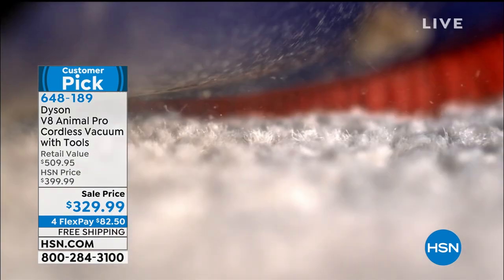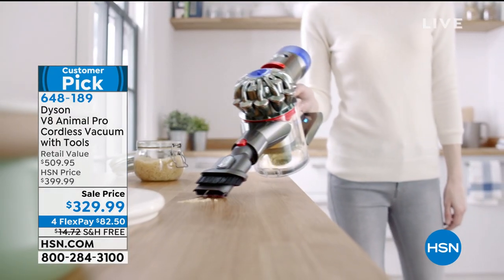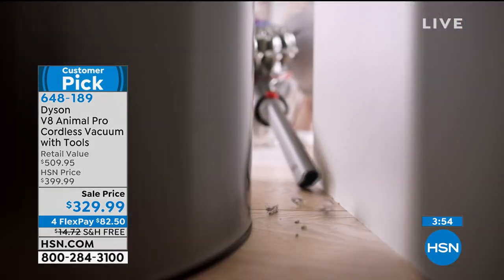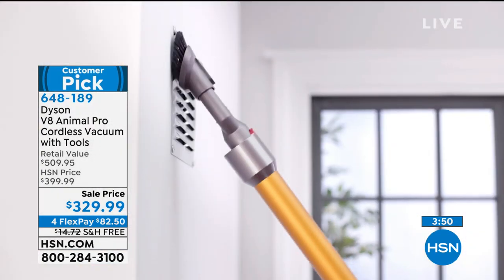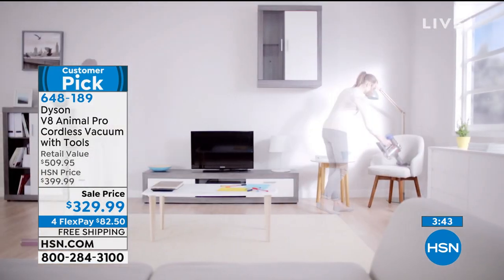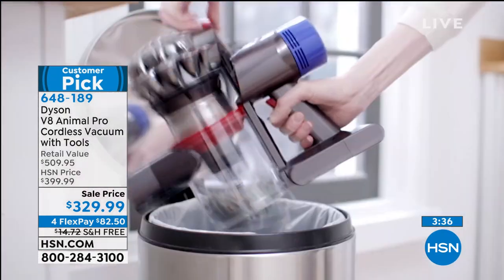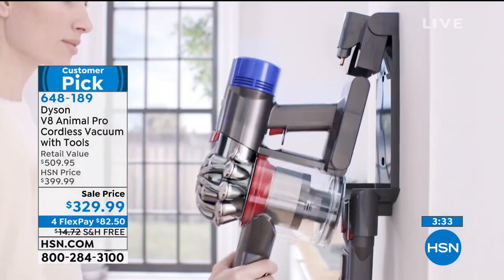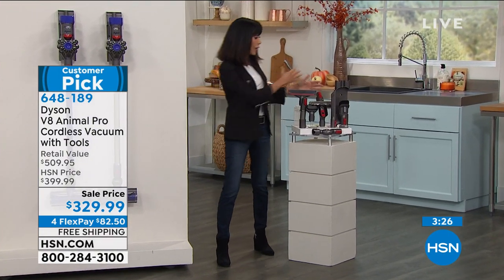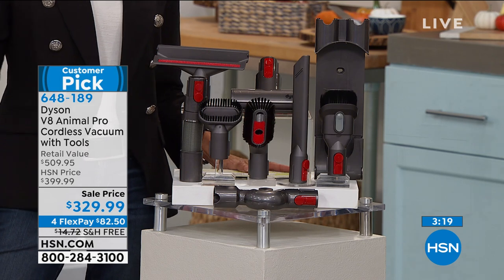We have only about four minutes remaining, but if you've thought about this — and maybe you remember the V8 — this value at $329 with eight tools, not four, plus the ability to convert easily to a handheld vac with the same power — it's all about that suction, 40 minutes of continuous suction. And when your bin gets full you don't lose suction; you keep the same consistent suction throughout.